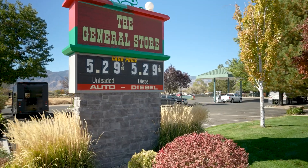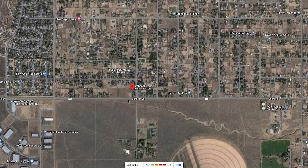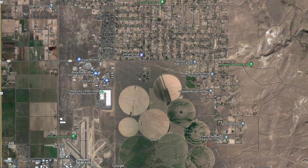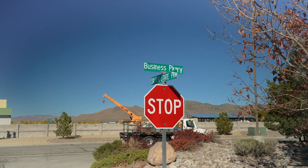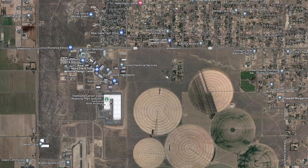You're going to find that we have our very own general store here in the Johnson Lane area that's open 24/7 and has gaming. When you first enter the Johnson Lane area, you're going to notice a large industrial park off to your right that houses a lot of fantastic companies, including one of the largest Starbucks roasting plants.